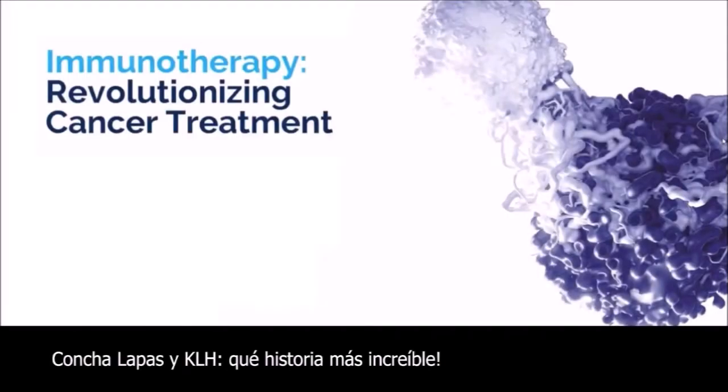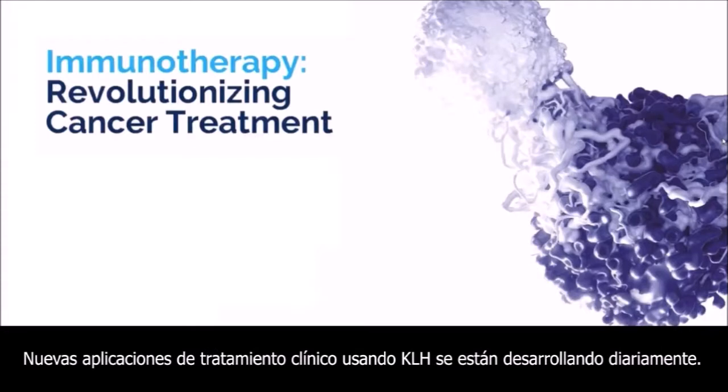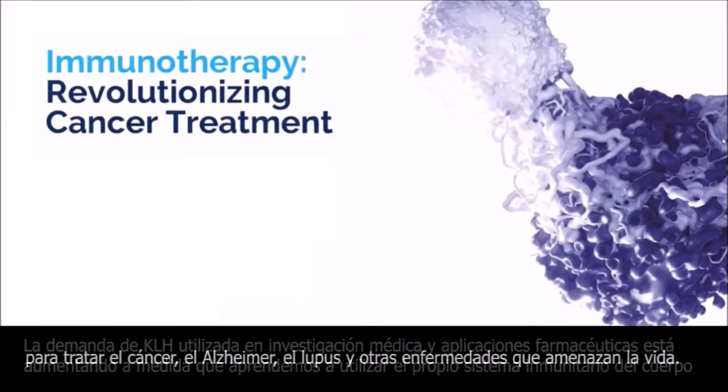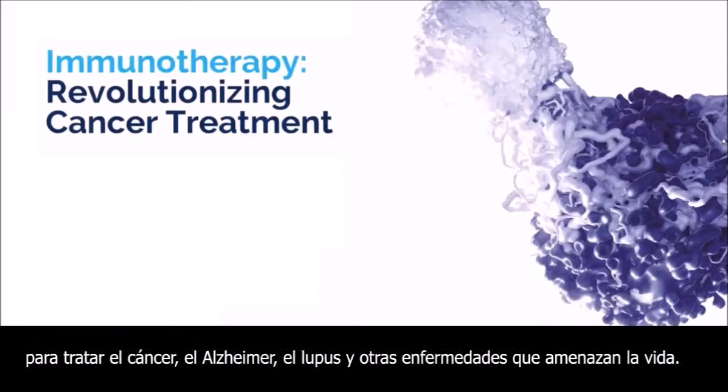Giant keyhole limpets and KLH — what an amazing story. New clinical treatment applications using KLH are being developed daily. The demand for KLH used in medical research and pharmaceutical applications is increasing as we are learning to use the human body's own immune system to treat cancer, Alzheimer's, lupus, and other life-threatening diseases.